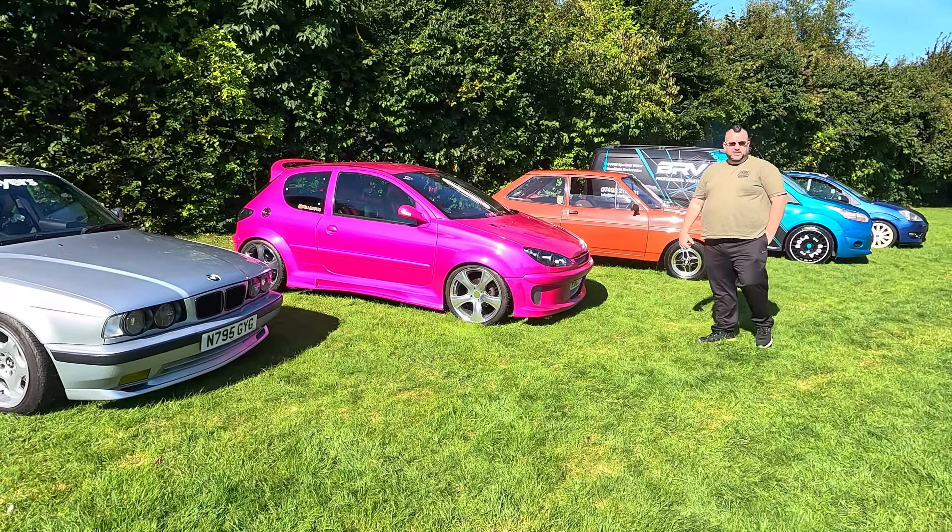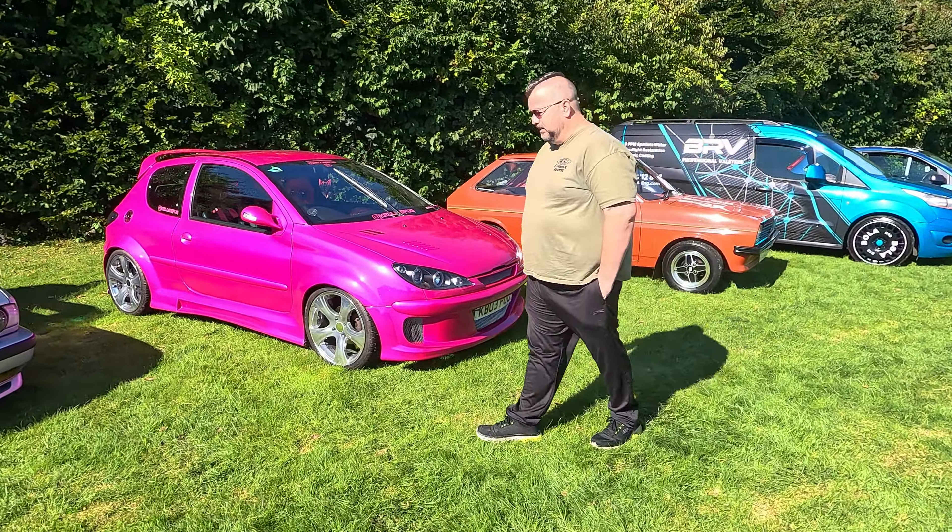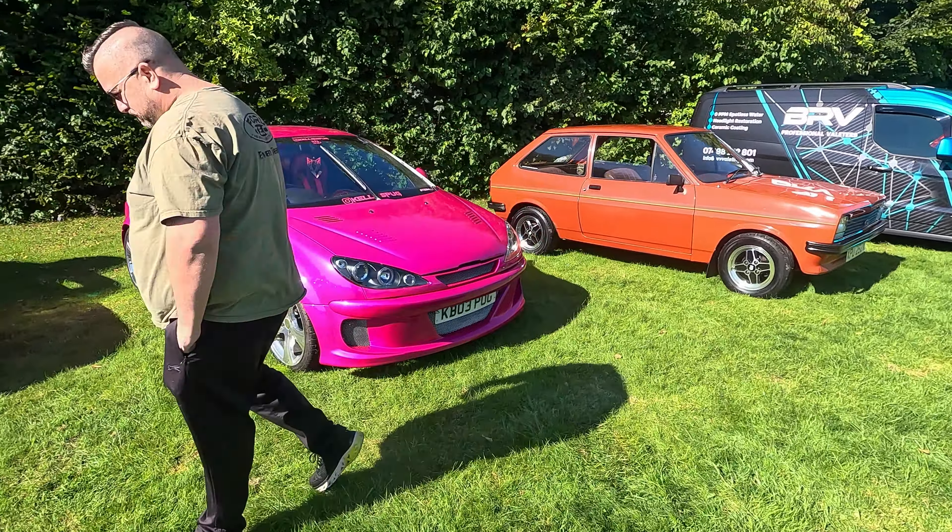The person responsible for getting all these cars together is Kelly — this is Kelly's Pug. You've seen it at many shows, one of the main ones being the Max Power Reunion, which she has a massive part of because she's an ex Max Power girl. I love this car, it's absolutely gorgeous, there's so much detail in it. Also here is our other half's BMW — proper period-correct wheels, I love the wheels on this car, and he's been to Players before.